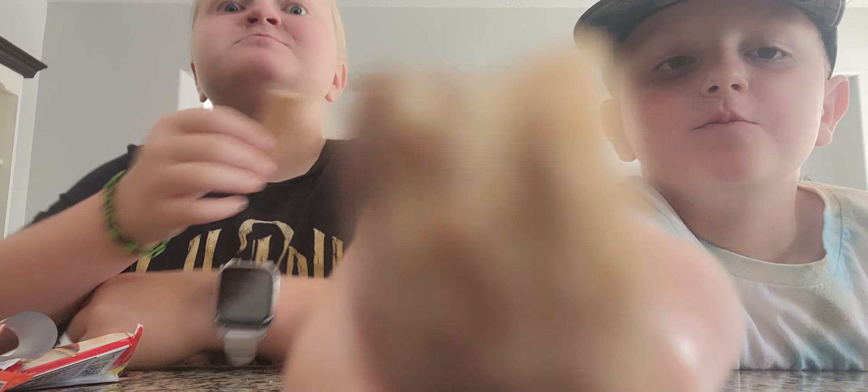Next we're trying the Reese's Caramel Big Cup. I never tried a caramel one. I don't know why they come so big, but it looks like a little thing. Oh, I get why they call it a big cup — that thing is huge. We gotta split it. I didn't see the caramel — it's literally oozing out caramel. It's probably hot.